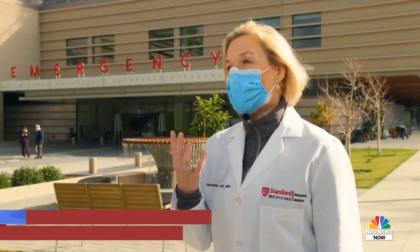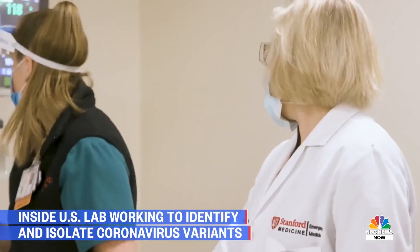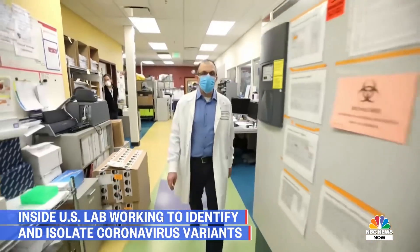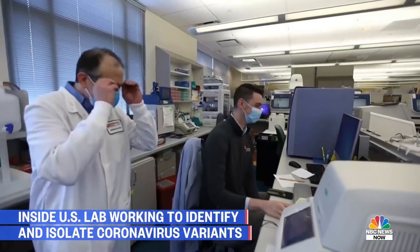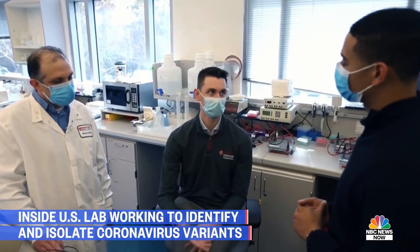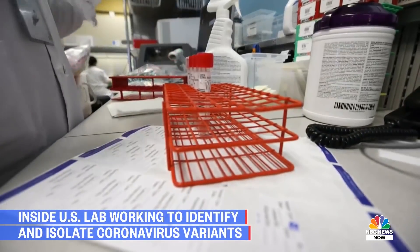Right now we have about a handful. We know that they're more easily transmissible, maybe not more severe disease, but as long as we're looking at a situation where more people might get COVID, that's certainly very problematic. Back in the lab, they see understanding these variants as the first step towards getting back to normal. It certainly is concerning, and it's something we want people to know about so we can either adjust the vaccines or change public health recommendations.